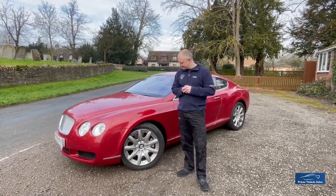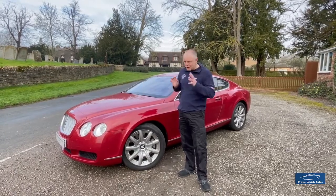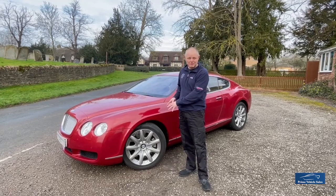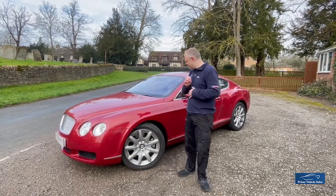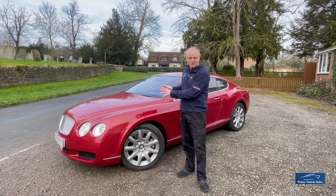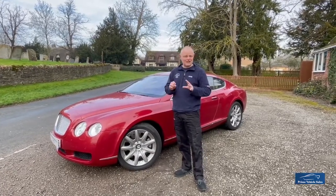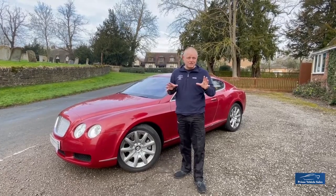It's a beautiful car — totally original right down to the tyres. It's got the original tyres, date-stamped 2004. It's effectively unmarked and totally original. The interior is, as you will see from the photos and the videos, absolutely immaculate. I don't think the rear seats have ever even been sat in.